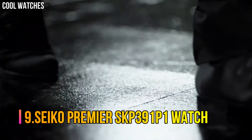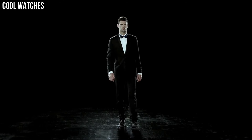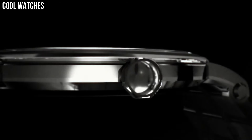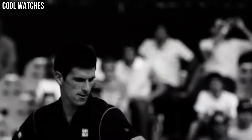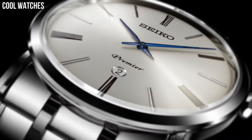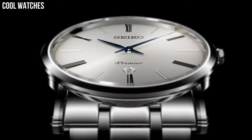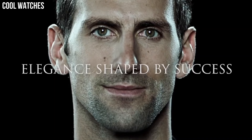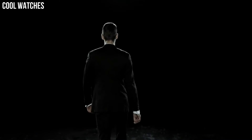Number 9: Seiko Premier SKP391P1. Stainless steel case with a stainless steel bracelet and fixed stainless steel bezel. Silver dial with blue hands and alternating Roman numeral and index hour markers. Analog display. Date display above the 6 o'clock position. Seiko caliber 7N39 quartz movement. Scratch-resistant sapphire crystal. Pull-push crown, solid case back, round case shape. Case size 40.7mm, thickness 6.3mm, band width 23mm, fold-over clasp. Water resistant at 30m.